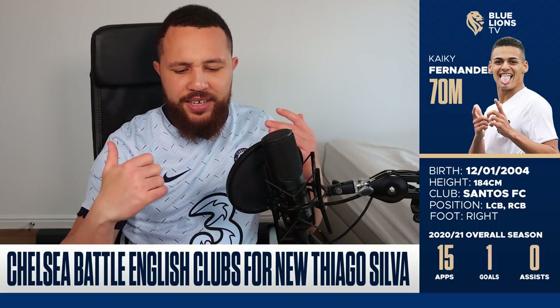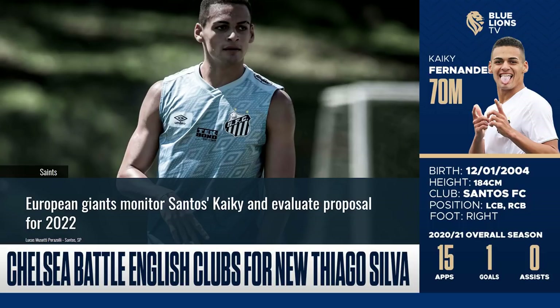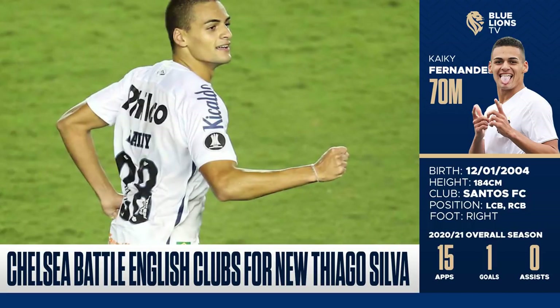We move on to the second story today. I'm going to do things a bit different — I like this story that came out from Brazil. It's in regards to another Brazilian wonderkid. He plays for Santos, he's 17 years old, and he goes by the name of Kaki Fernandez. This guy could be one of those legit wonderkids.